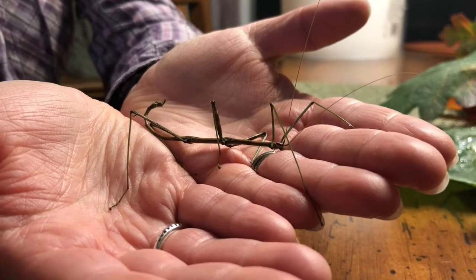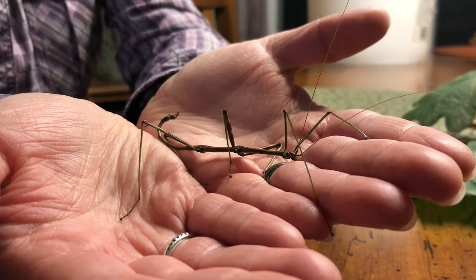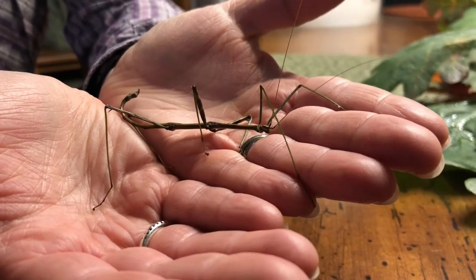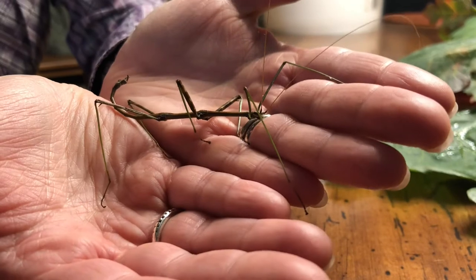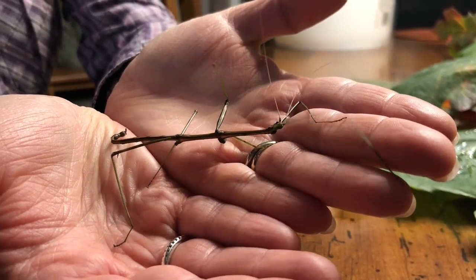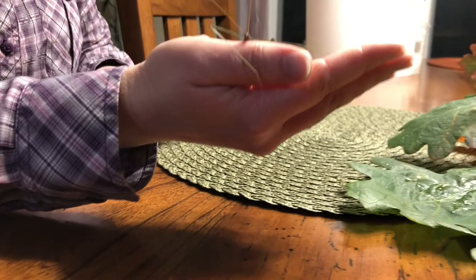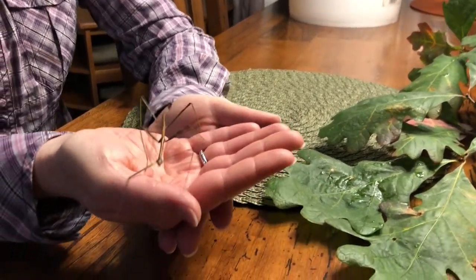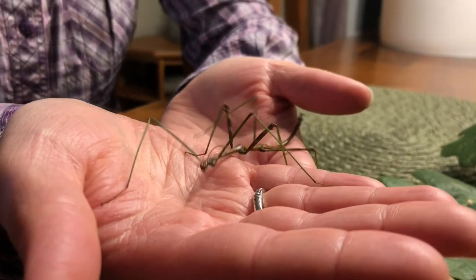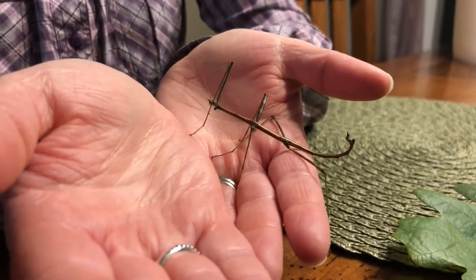Walking sticks practice a type of camouflage called crypsis — that's camouflage plus mimicry. Their coloration is brown and/or green, and they perform special behaviors to help camouflage. During the day they'll extend those long front and rear legs and either hold still or sway in the breeze to blend in with other twigs. They're hiding from predators including songbirds, rodents, and praying mantis, and they can also be parasitized by wasps and flies, so camouflage is very important.